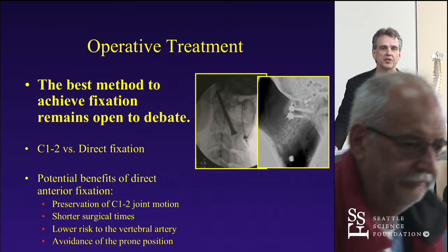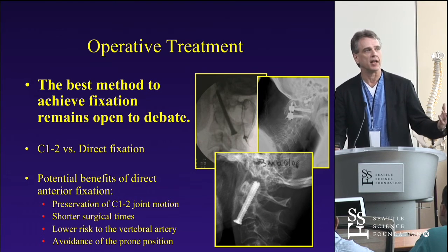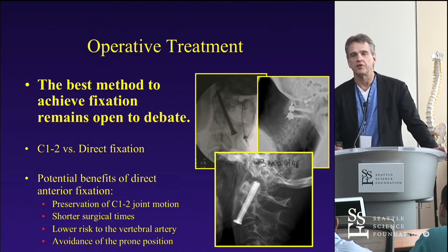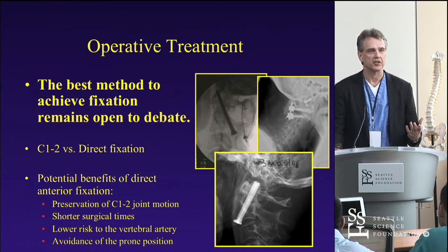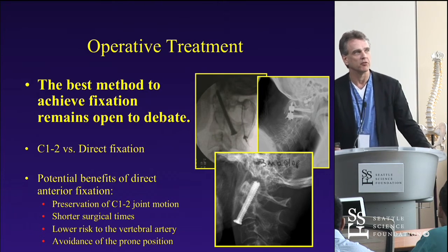What's the best way to achieve fixation in these older patients? That remains open to debate. Many of us prefer posterior fixation, but there are certainly benefits to direct anterior fixation — you preserve the C1-2 joint, have shorter surgical times when set up correctly, lower risk of vertebral artery injury, and avoid the prone position, which can be key in sicker patients. The problem is weaker bone and a tendency for these screws to toggle out. For that rare patient in their 30s with a type 2 odontoid fracture, an odontoid screw is a great procedure — but what do you do with the older patients?